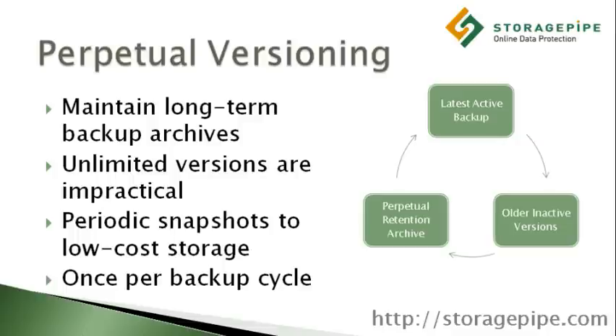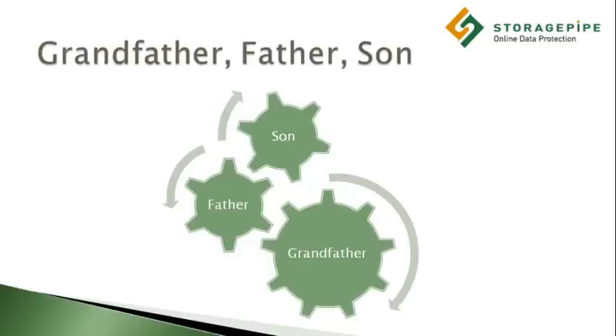The most common rotation scheme used today is known as the grandfather-father-son paradigm, or GFS. With the GFS paradigm, a single full backup is made on the first day and then changes are copied over on a daily basis.